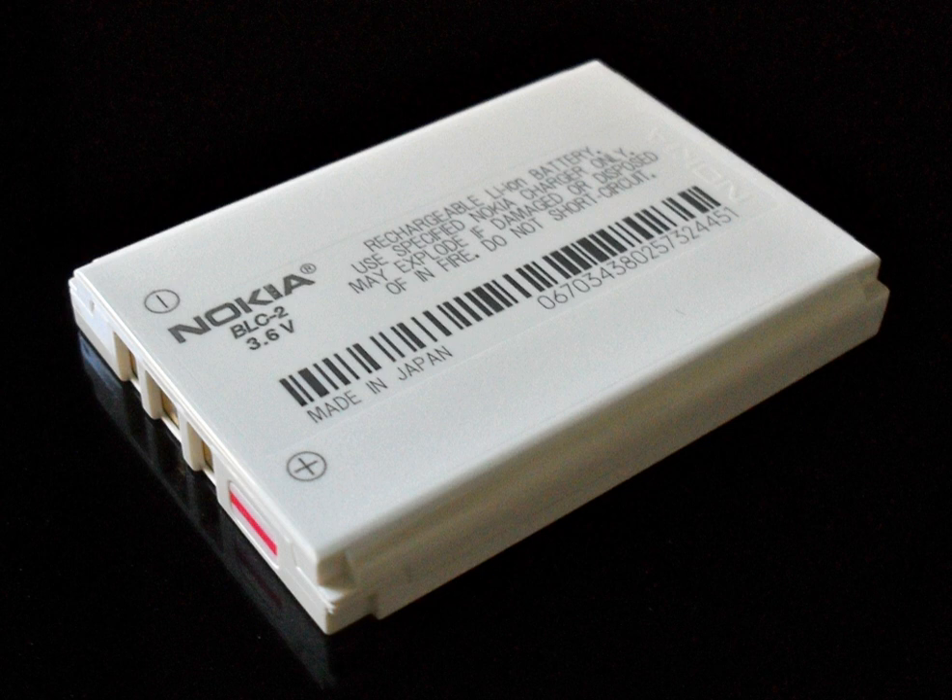Lithium iron phosphate LiFePO4, lithium-ion manganese oxide battery LiMn2O4, and lithium nickel manganese cobalt oxide NMC offer lower energy density but longer lives and less likelihood of fire or explosion. Such batteries are widely used for electric tools, medical equipment, and other roles. NMC in particular is a leading contender for automotive applications.